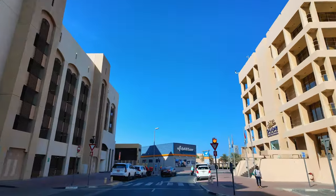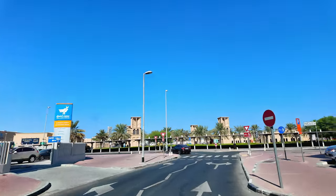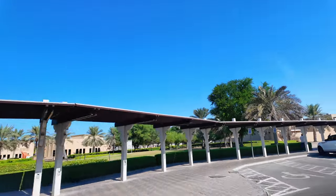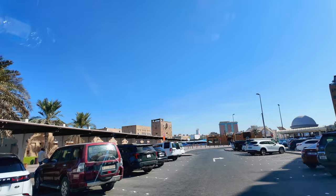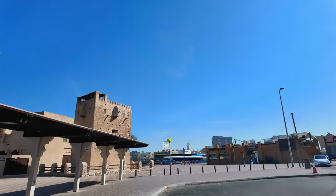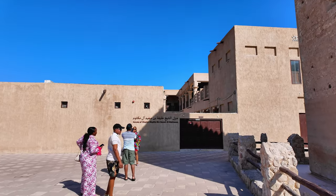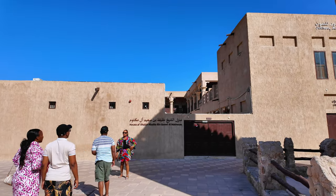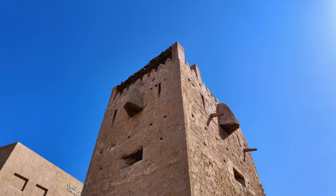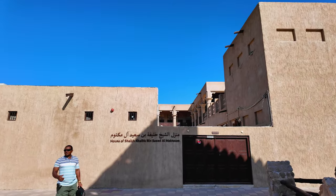This is the Dubai starting area — the Malkubba area. The front view is old houses. This place is called the House of Sheikh Khalifa bin Said Al Maktoum. He is the head and this is where the forefathers started. They used to have a watchtower here and this is where their forefathers used to stay.